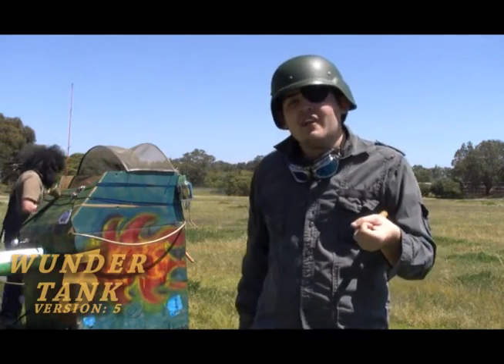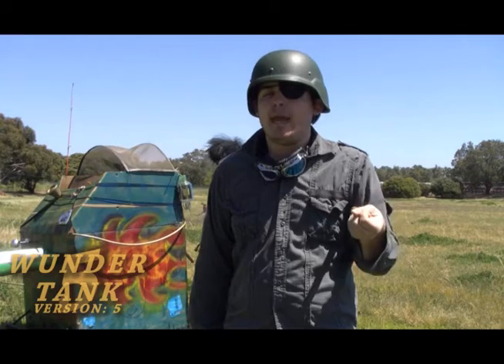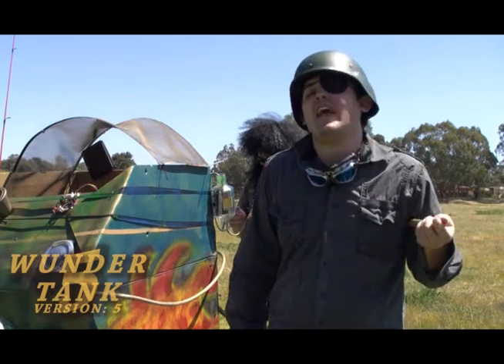The Thunder Tank version 5 is the most indestructible and toughest machine that you can possibly buy for your armies. The Thunder Tank version 5 is equipped with the most state-of-the-art weaponry.